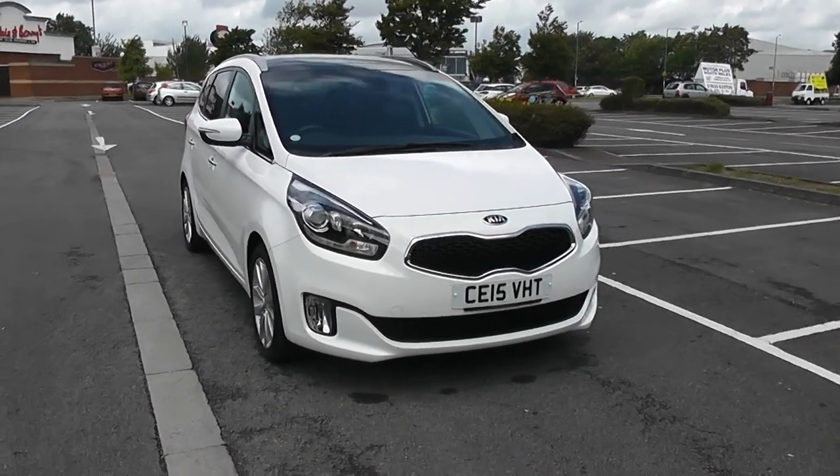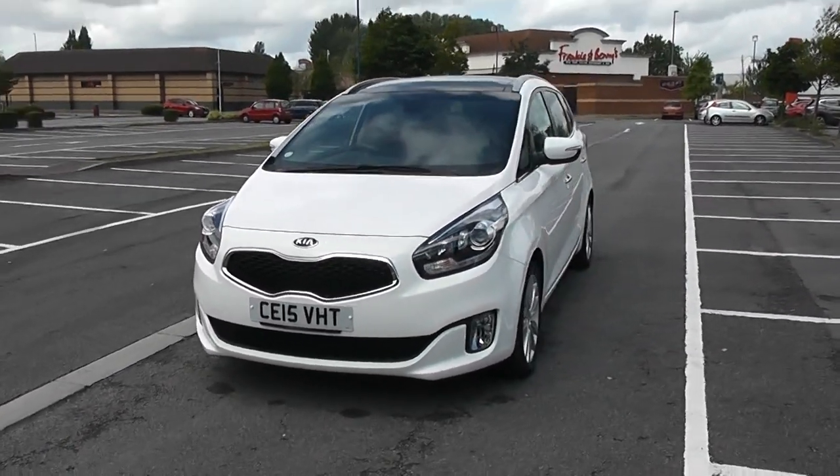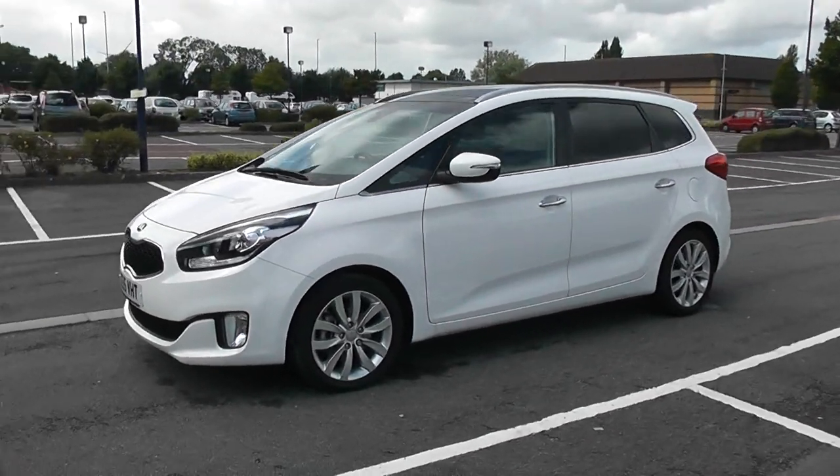I'm going to start with a 360 on the outside of the vehicle. Some nice headlights there with fog lamps down at the bottom. You've got body coloured door mirrors and chrome door handles with side indicators in the mirrors, and privacy glass for the rear of the vehicle.